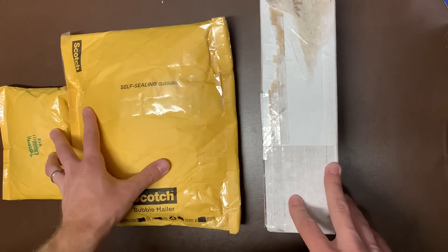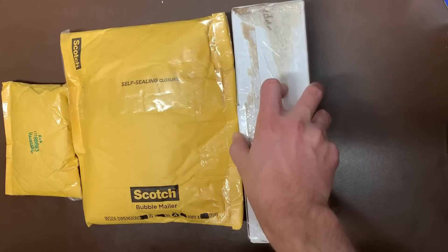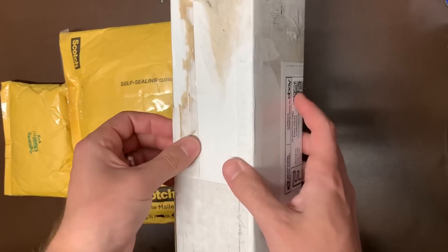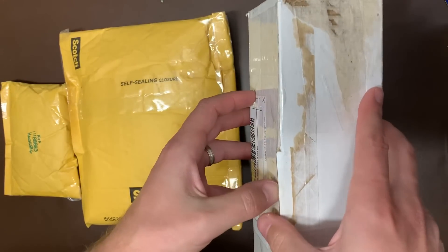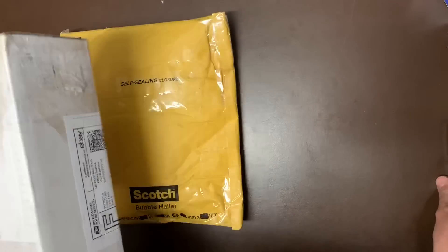If you guys like any of this stuff, go ahead and hit that store link in the description. Usually most of this stuff is posted pretty quickly. I would appreciate a subscription — we're trying to go our way to 500 where I will do a giveaway for a $50 gift card in my store. Hopefully one of you can win that, but you do have to be subscribed.